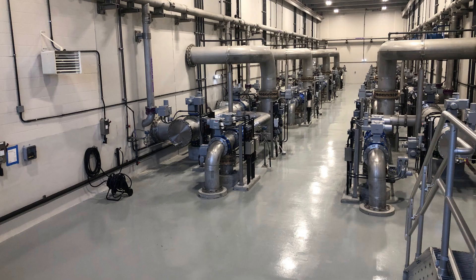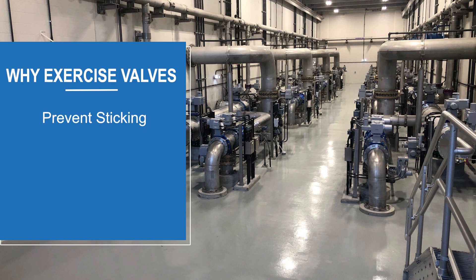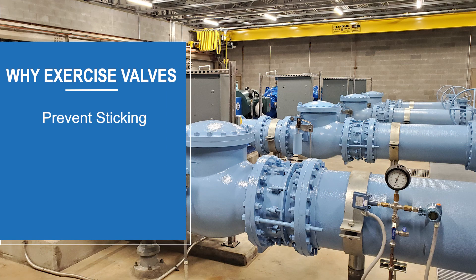But why is it important to exercise valves? There are many reasons to exercise valves regularly. Exercising valves prevents sticking — regular exercise helps prevent valves from sticking due to rust, corrosion, or sediment buildup.